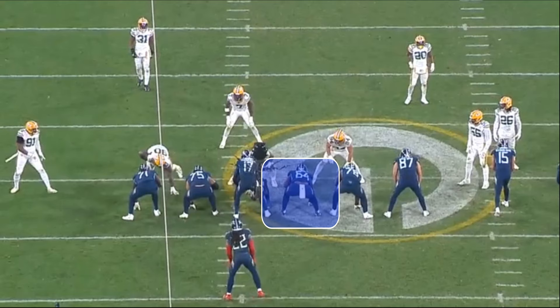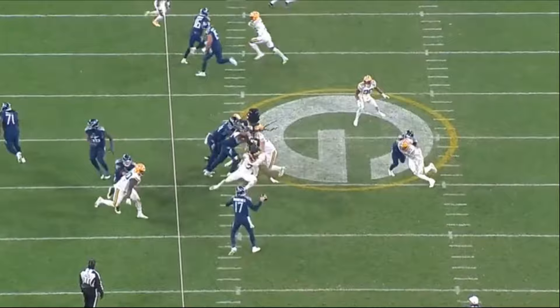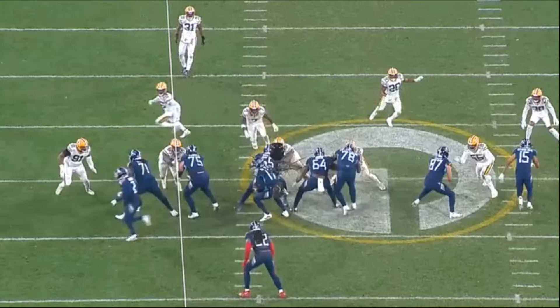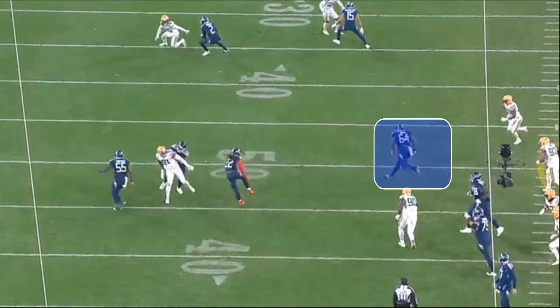We see this same play against the Bengals — a screen to the left. Watch Davis get downfield and pick off one of the defensive players. Nate Davis out in space is dangerous. He finds the safety, number 20, and cuts him off, and this play ends up hitting for 42 yards. This stuff is absolutely special. Out in space, Davis is a dangerous football player, and I see the Bears doing a lot of these things where you get your offensive linemen out in space and let them do things.